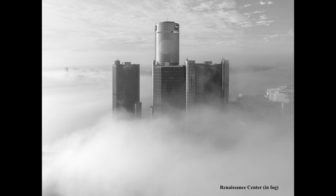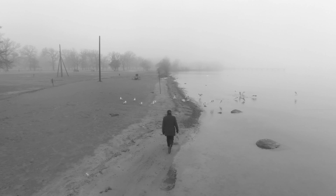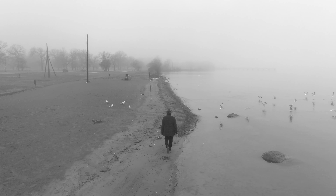Detroit is real. Detroit is beautiful. Through photography, I love having the chance to contribute to that narrative. Detroit — we're still here.